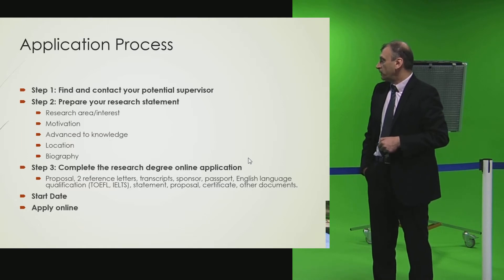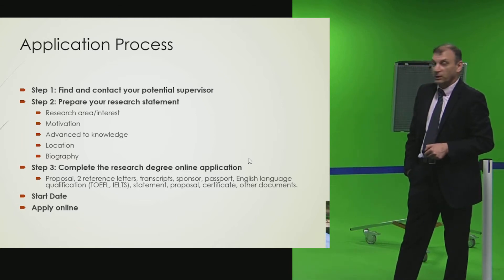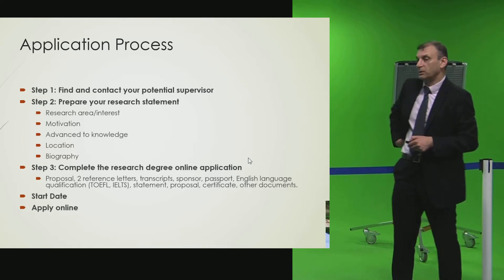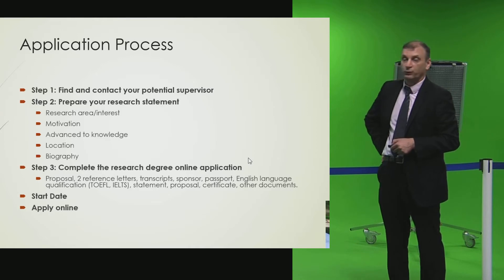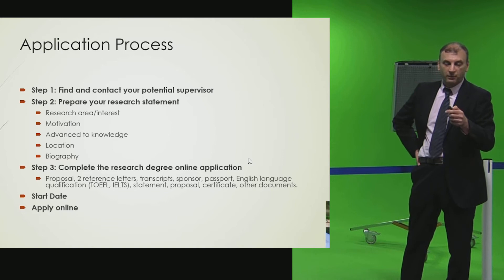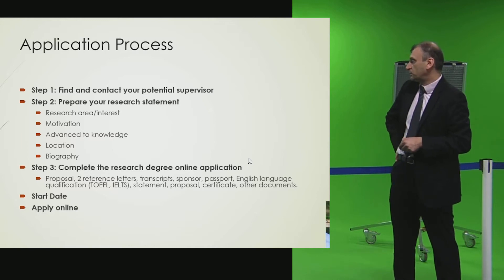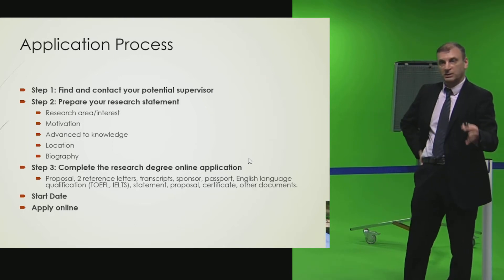Once they complete the online application, they need to submit a proposal, two reference letters from previous academic contacts, transcripts showing their degrees — BSc, MSc, or equivalent — and information about their sponsorship. There are different types of sponsorships: governmental from overseas, self-funded, or company-sponsored. A copy of their passport is also required to determine whether they are treated as a home or overseas student.